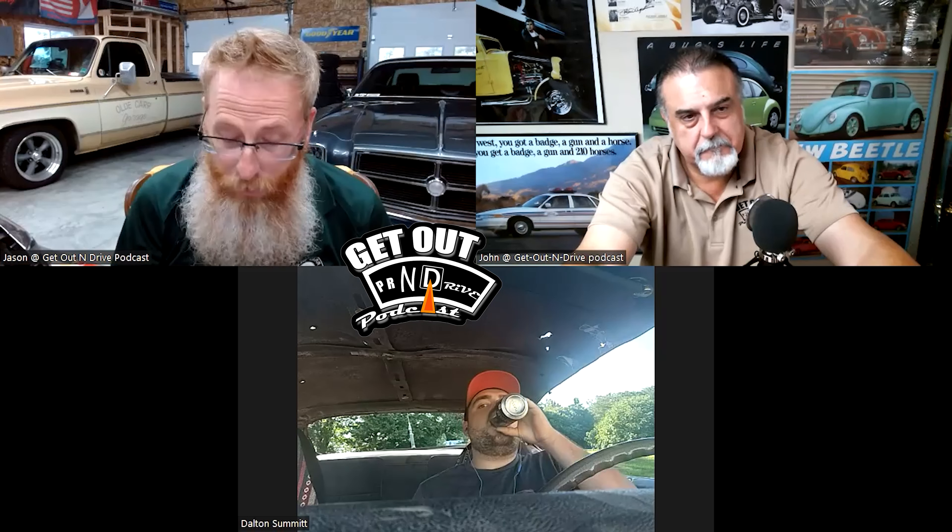Dalton's YouTube channel is called Pole Barn Garage. If you're interested in watching some of the goings-on with the Holy Goat, head over to YouTube and look up Pole Barn Garage. We'll have those links down in the description of the podcast.